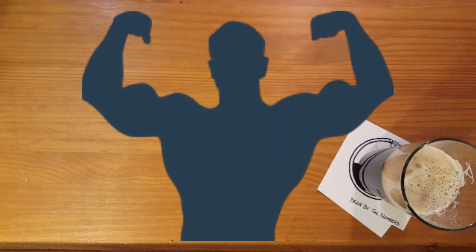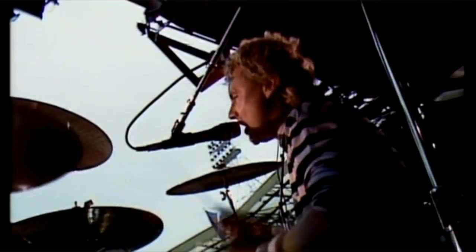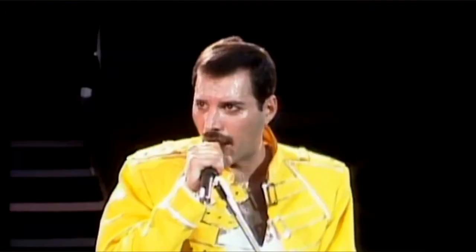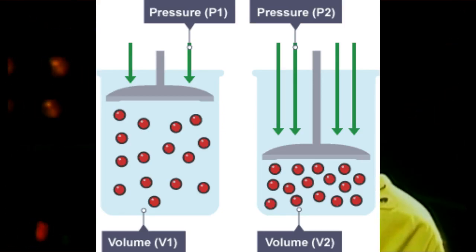We need something strong to force water and CO2 together into a harmonious bond that tickles the tongue. We need pressure. Under standard atmospheric conditions, CO2 is happy to bubble straight to the top of a container of water and float away to the less crowded airspace above that water. But if you make that airspace more crowded by adding more gas,